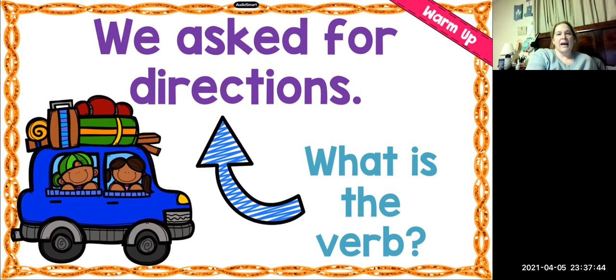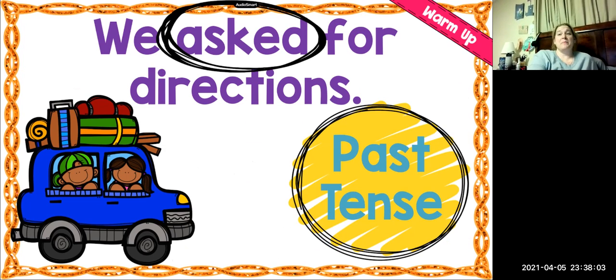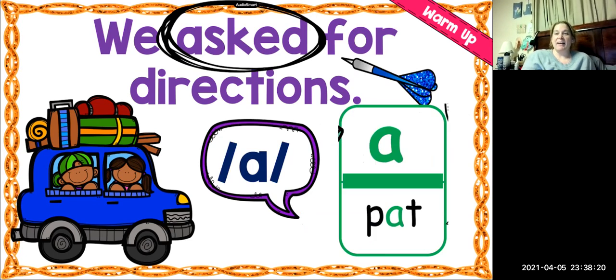Sentence number three: We asked for directions. What is the verb? Asked is the verb. Is it present tense or past tense? It happened in the past — and what gave that away? The ED. Very good. So what is the first vowel sound in the word asked? It's the A sound like in pat. Look at that power bar — it is huge. That tells us that's almost the only way to spell the A sound, with the letter A.